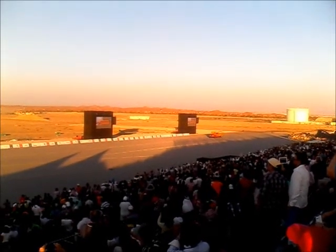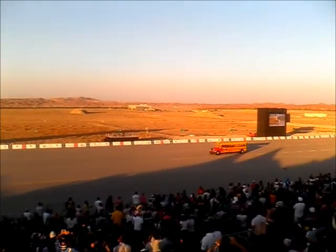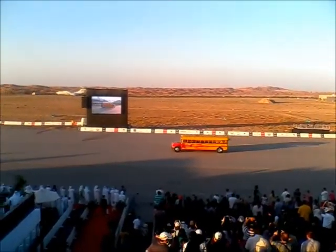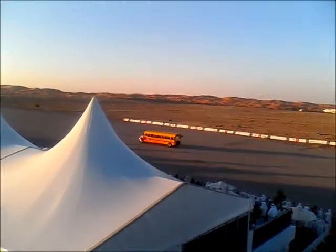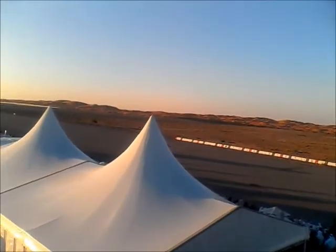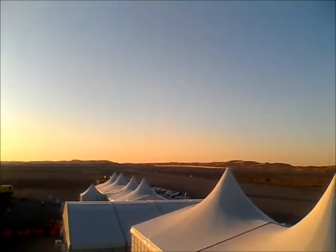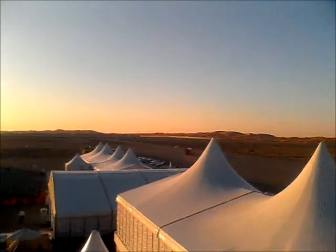Oh, the noise! The tension! It's a rolling start. I must say I expected it to be a bit faster than that. He's just setting some up.